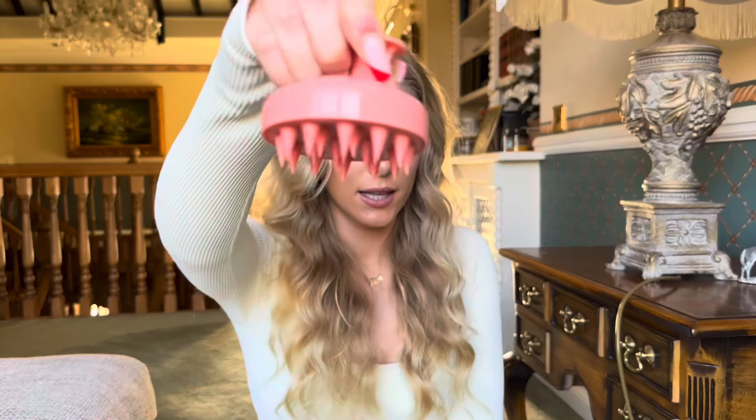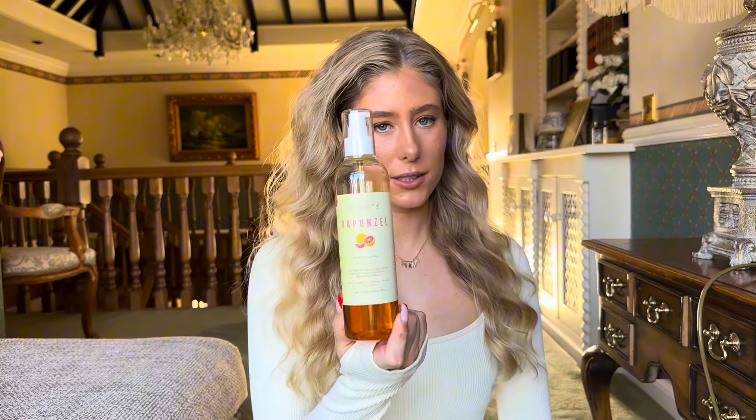The next step is to massage your scalp using this little scalp massager, which easily fits in your hand. You go all over your scalp with it and it massages the hair oil deep into your scalp. Scalp massaging helps with blood flow in the scalp, strengthens your hair, and increases the growth of new hair. Even if you don't have one of these, just use your fingers — it's basically the same thing, just give it a good massage.